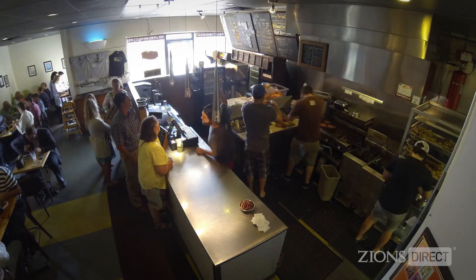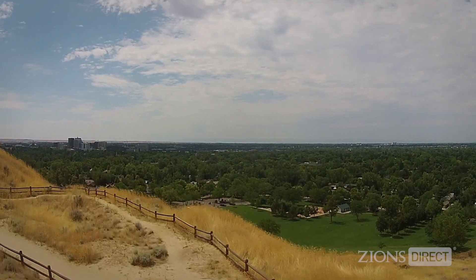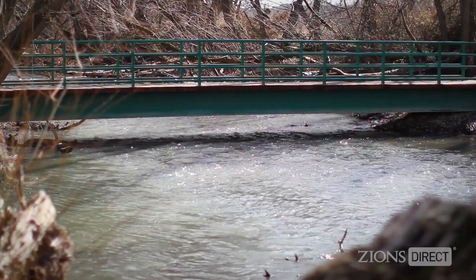We're here at the original Boise Fry Company located just off of downtown Boise, Idaho — about a mile away from the blue turf at Boise State, a couple blocks away from downtown and the Capitol building, and about one block away from the river.